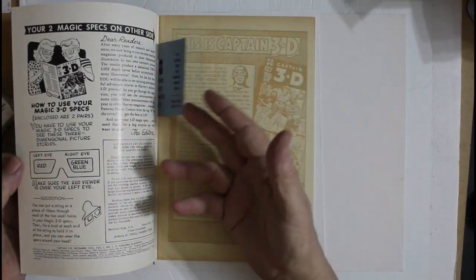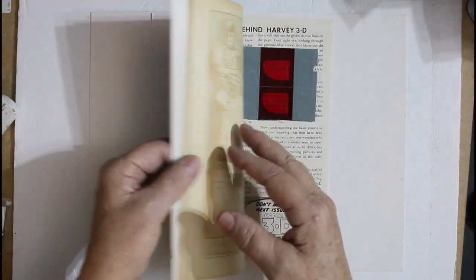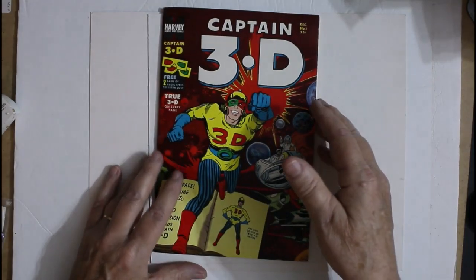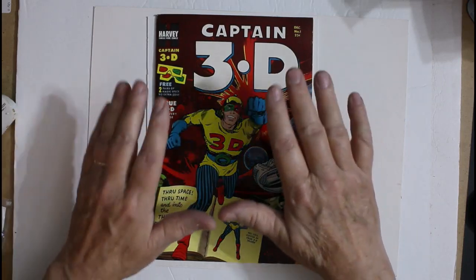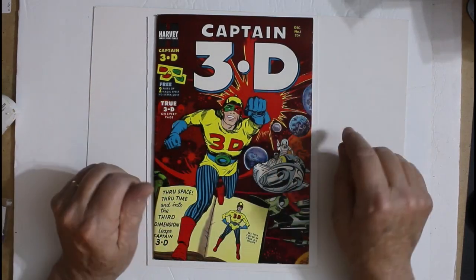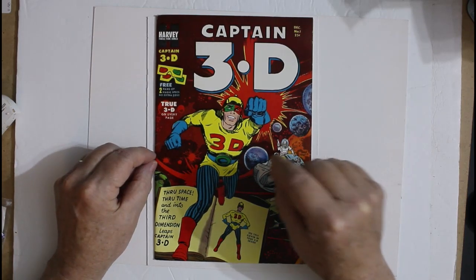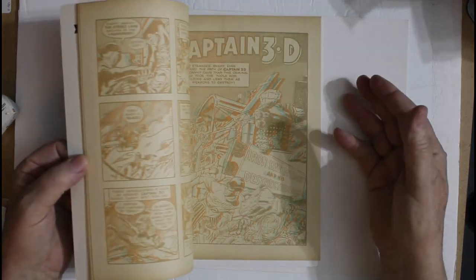It's a 3D comic and it comes with the 3D glasses, which are still in there — so that's even better. Now, this isn't just the second work of Steve Ditko — it is the first time he inked over Jack Kirby's pencils, and Jack Kirby did the artwork in this book.